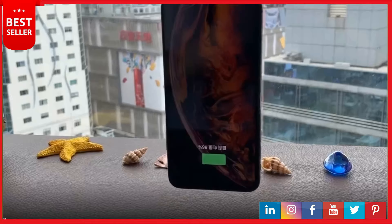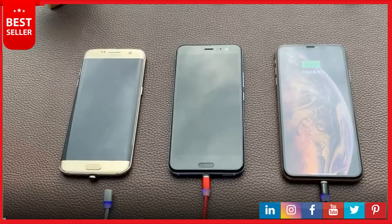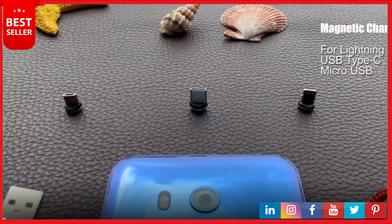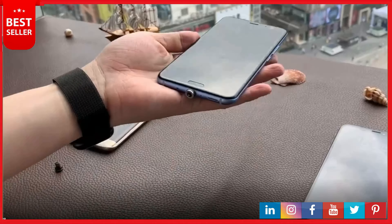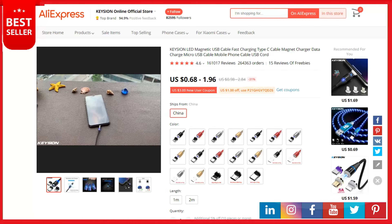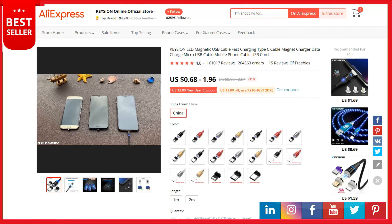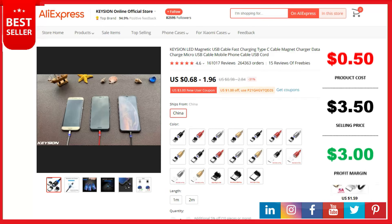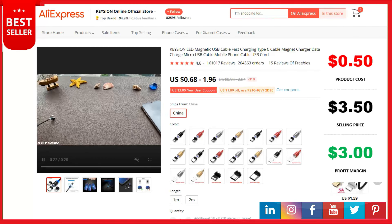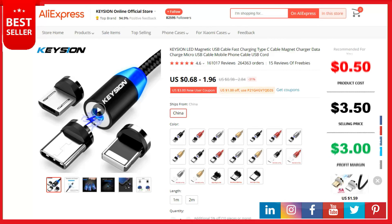Three-in-one design and wide applicability — the magnet USB-C cable has Micro USB, Type-C, and Lightning heads, compatible with iPhone and most Android smartphones. Note for 8P users: the charging head is single-sided, so place the side with the arrow facing up. This is a top selling product on AliExpress with 161,017 reviews and 264,363 orders. The product cost is 50 cents, the selling price can be up to $3.50, and your profit is $3. Shipping is completely free. The product link is in the description.